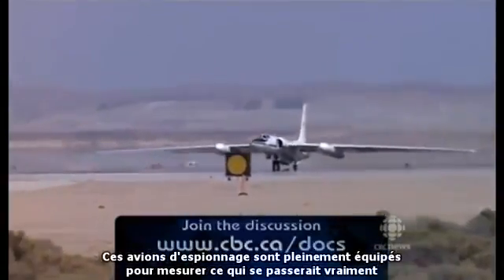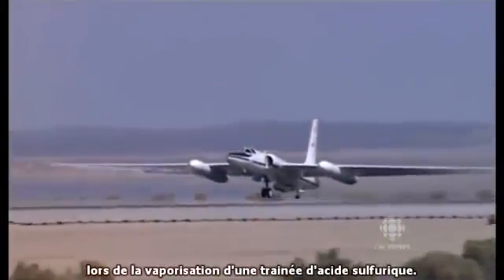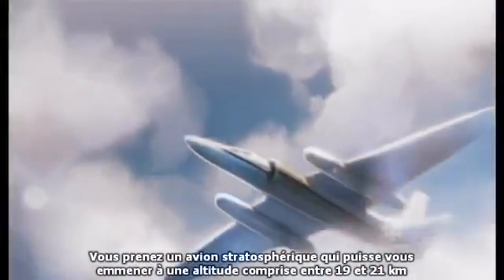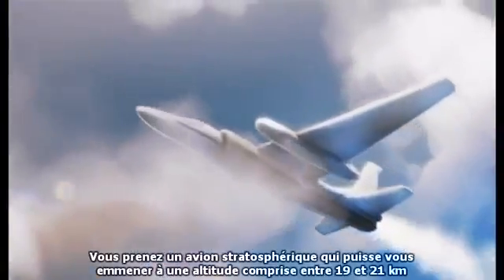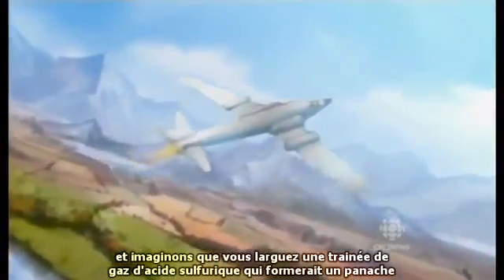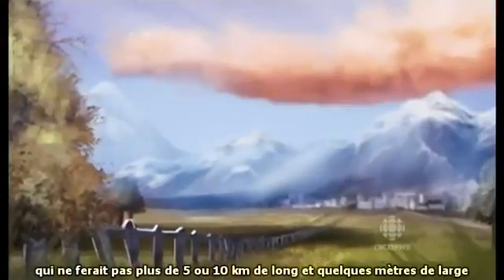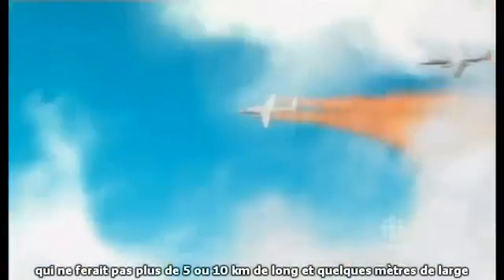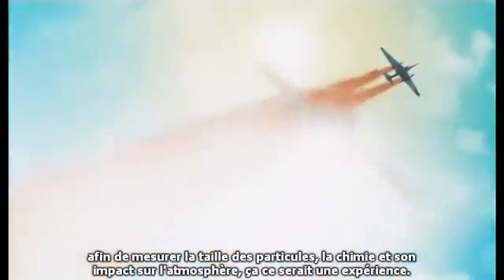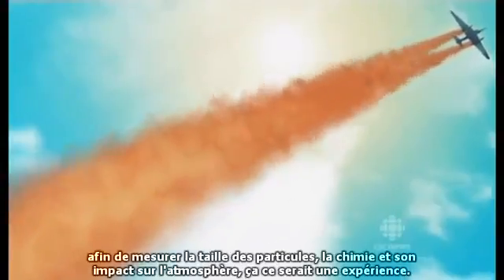These former spy planes are fully equipped to measure exactly what would happen with a vapor trail of sulfuric acid. You'd use a high-altitude aircraft that could get you to 65,000 or 70,000 feet in the stratosphere. You could use that ER-2 to release a stream of sulfuric acid gas on a plume maybe no more than five or ten kilometers long and a couple hundred meters wide. Then you'd fly back and forth through that plume as it evolved, measuring the size of the particles and the impact on atmospheric chemistry. And that would be an experiment.